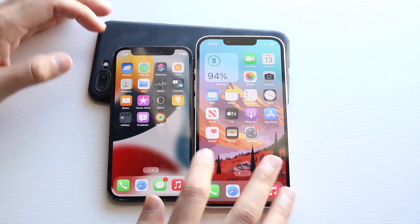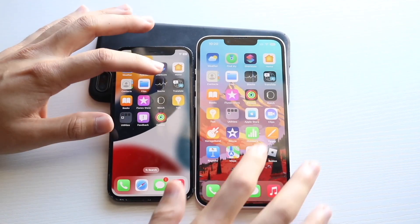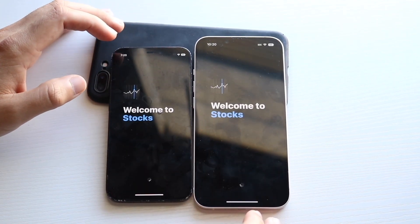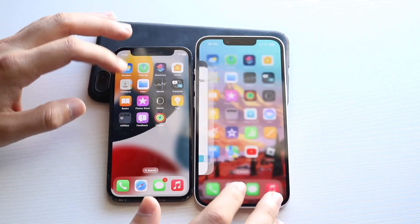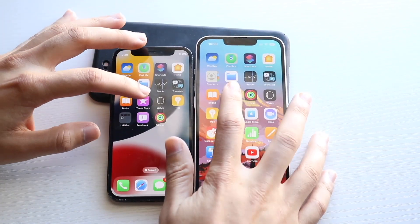Hopping out, let's get into Calendar: three, two, one. Now let's get into some of these other ones. Files: three, two, one — about the same thing. Stocks: three, two, one — the 14 was slightly faster. Translate: three, two, one — about the same thing, I think 14 was faster. Contacts: three, two, one — about the same thing. iTunes Store: three, two, one.